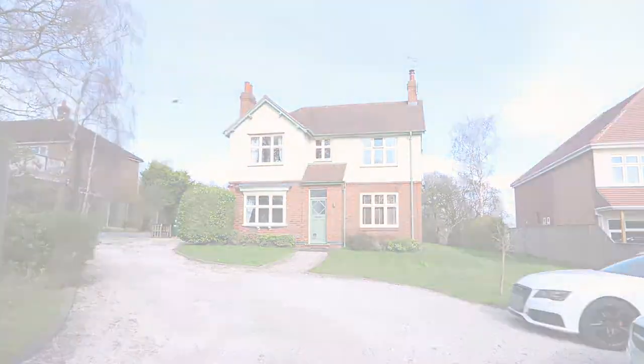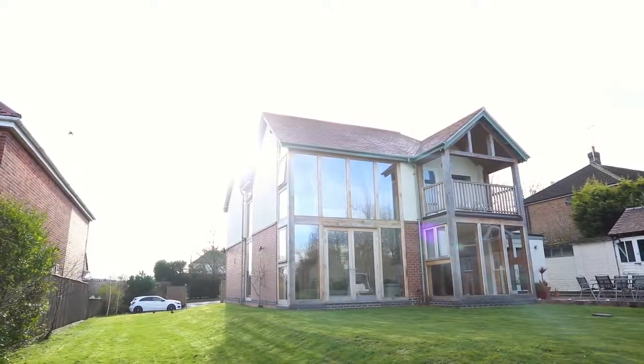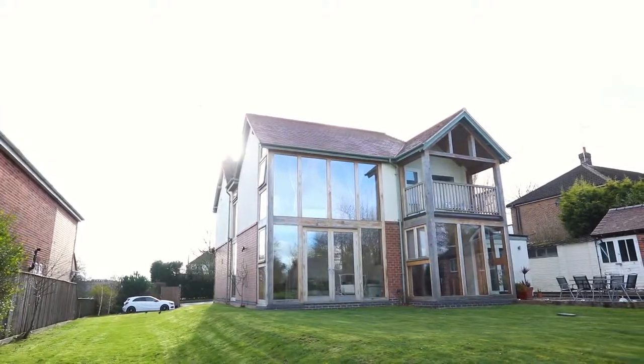It's a traditional property dating from the 1920s to the front, but has a contemporary rear extension to the back, oak framed with lots of glass. The home itself is a four bedroom detached property, just in excess of 2,200 square feet of really well-appointed accommodation. So please come inside with me and take a good look around this property.